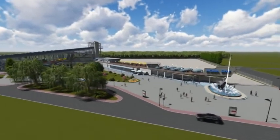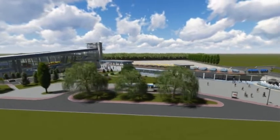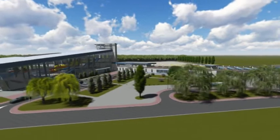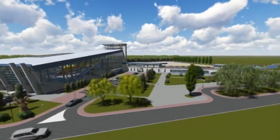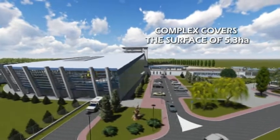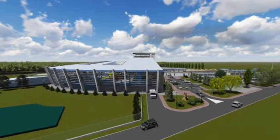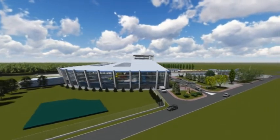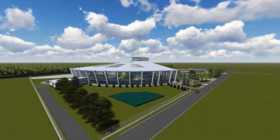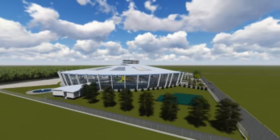Welcome to the AquaCity Slobomir. We will lead you into a unique adventure. The AquaCity complex covers a surface of 5.3 hectares with attractive indoor and outdoor contents intended for the enjoyment of the whole family. There are modern swimming pools for children and adults, abundant wellness and spa programs, and many other services at your disposal.